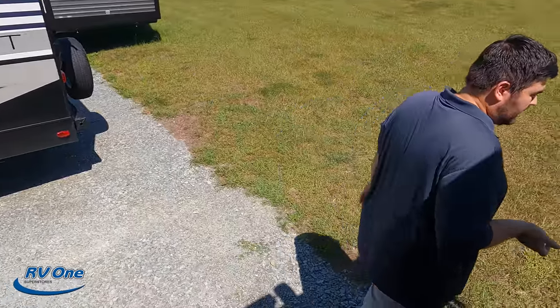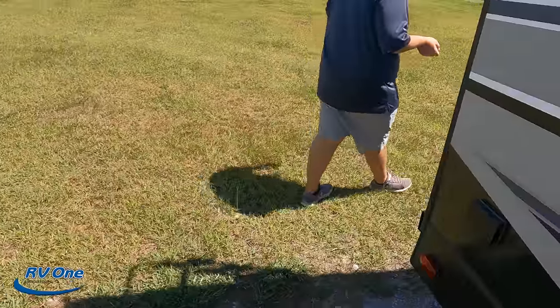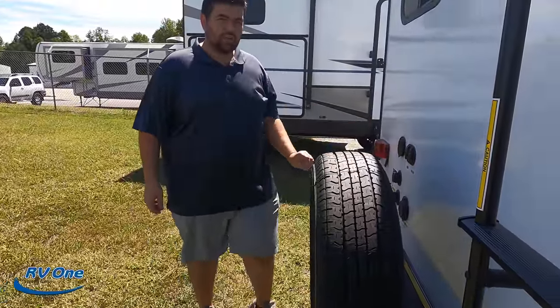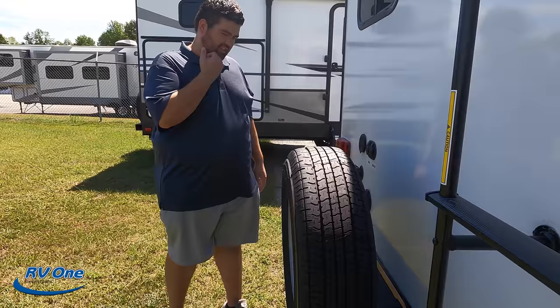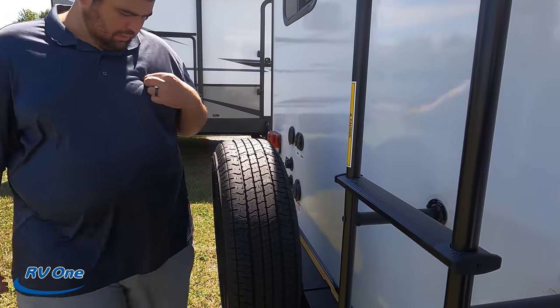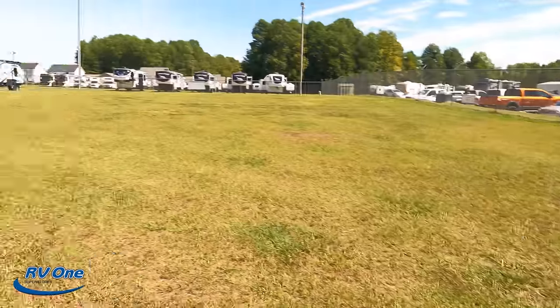At this price point, I really feel like a lot of the water lines and connections should have been enclosed in a little box or covered up. That was one of my dislikes as well — that's number two.